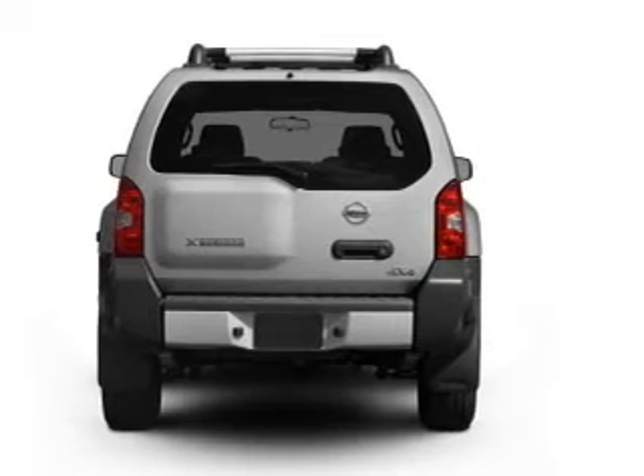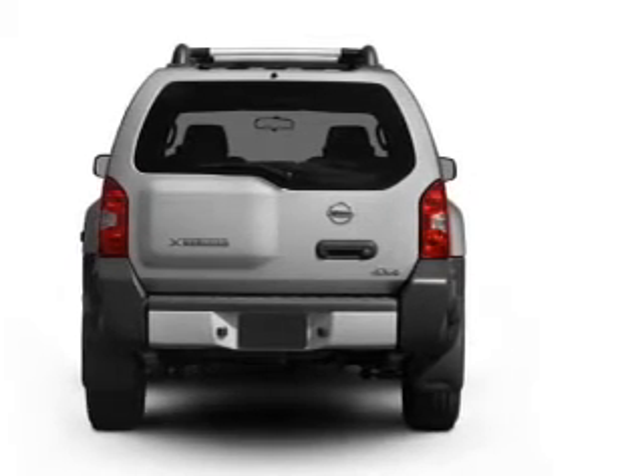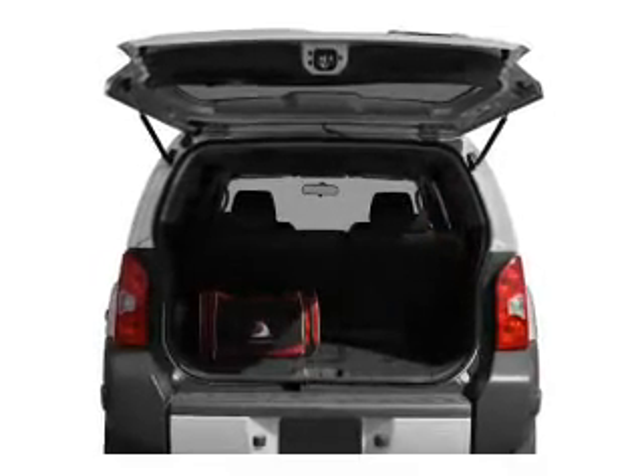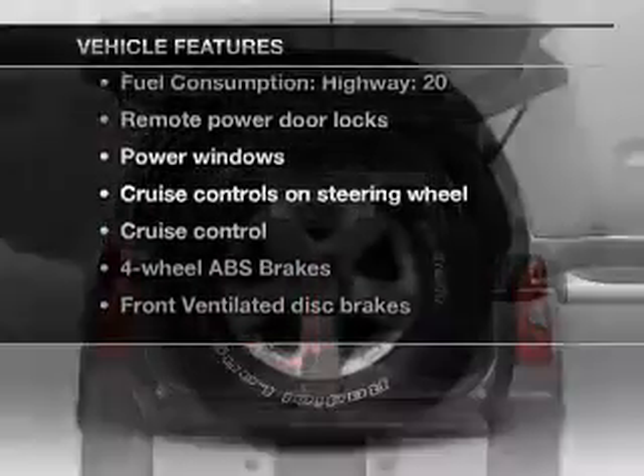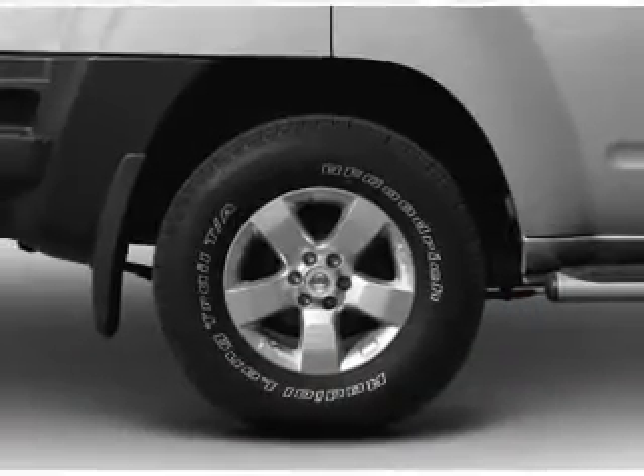Stand out from the crowd with premium wheels. Anti-lock brakes help you bring your vehicle to a safe stop. And with these notable features, you won't want to miss out on the opportunity to own this amazing ride. Air conditioning.